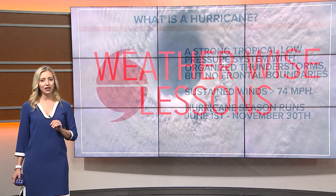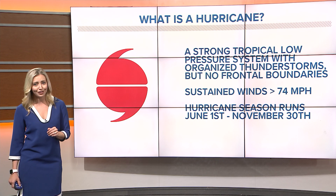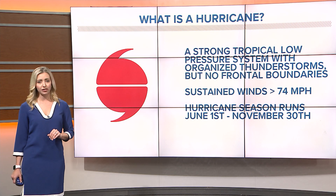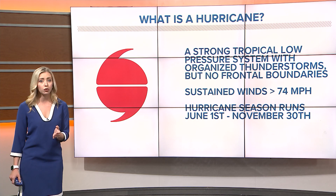First, let's talk about what a hurricane actually is and then we'll get to that. A hurricane is a strong tropical low pressure system with plenty of thunderstorms, but no organized frontal boundaries around it. Winds in the storm must be sustained at 74 mph or greater.